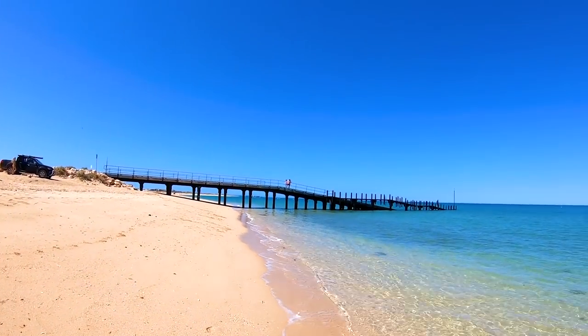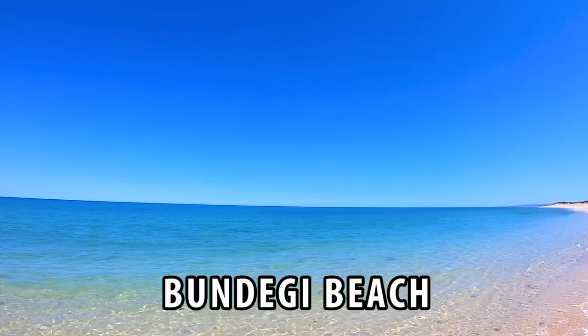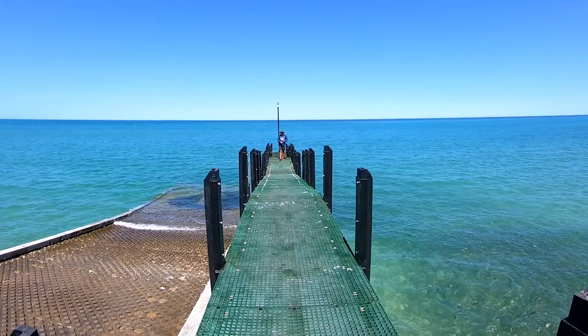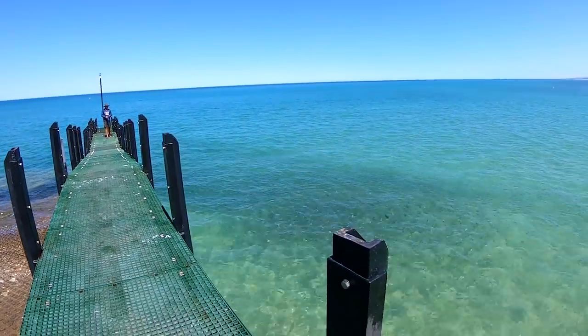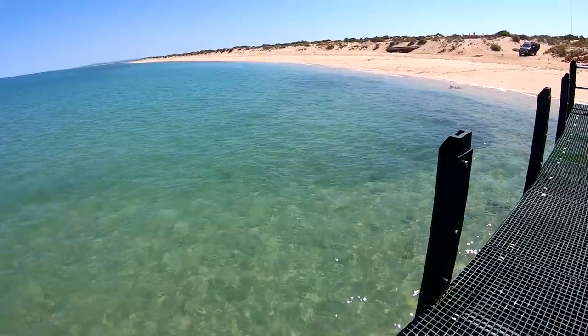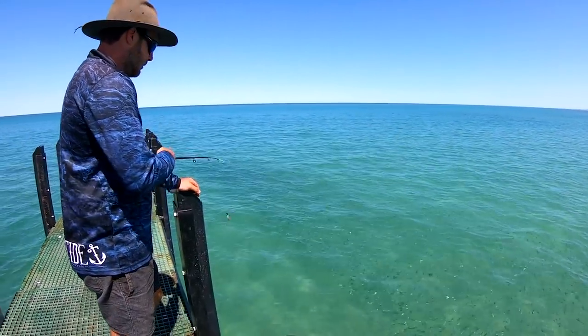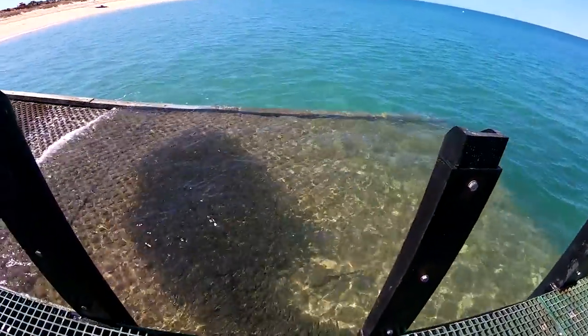We then headed down to Bundiji Beach for a look — a nice dog-friendly beach and another jetty. It looked promising, but again I came up fishless. There was a huge bait ball floating around, which was pretty cool.